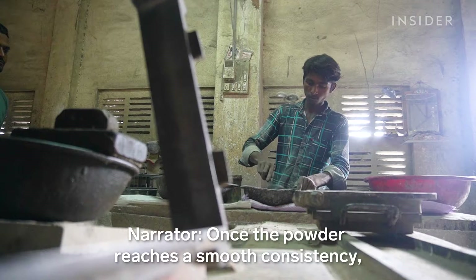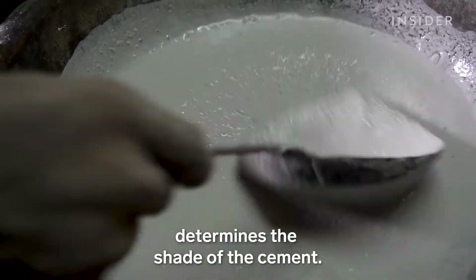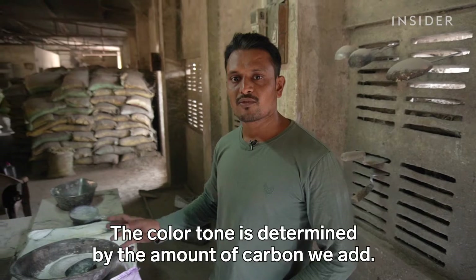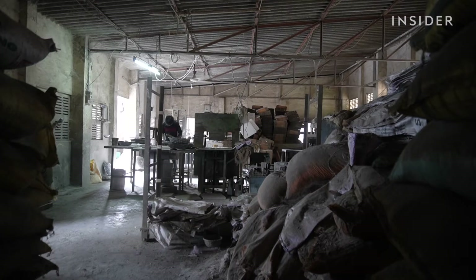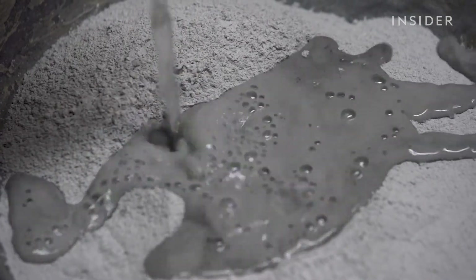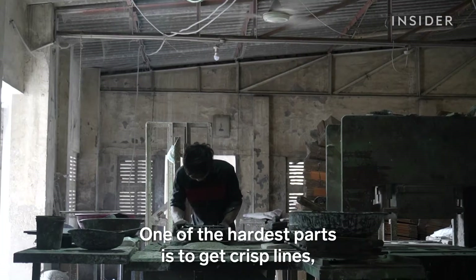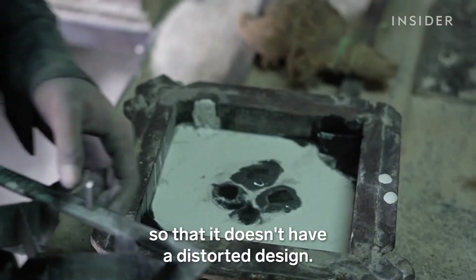Once the powder reaches a smooth consistency, they mix it with water to create a slurry. The amount of black carbon in the mix determines the shade of the cement. It takes skill to get the consistency right — too much water and the tile won't hold together; too little can ruin the pattern. Every design has its own metal stencil, and workers pour the slurry into the voids. One of the hardest parts is to get crisp lines, so workers have to move quickly and remove the stencil at a flick so the design isn't distorted.